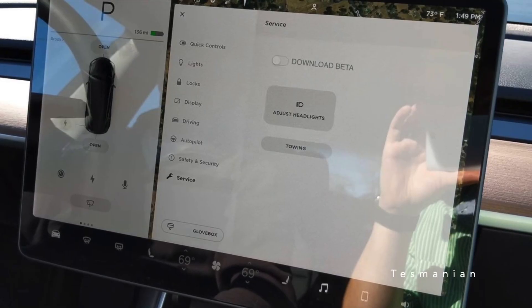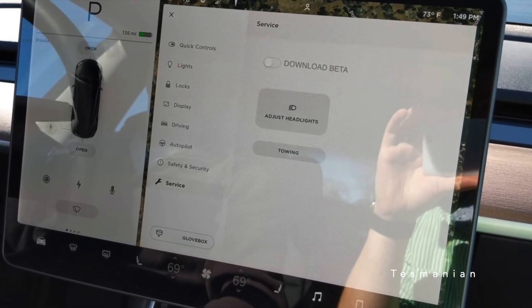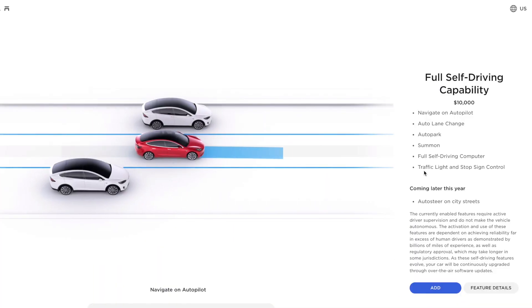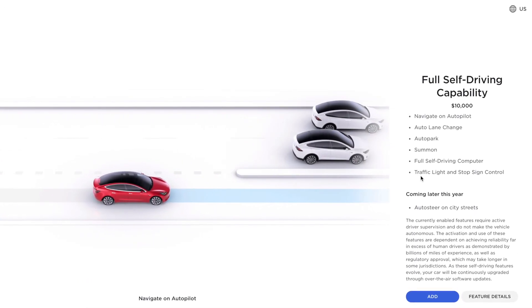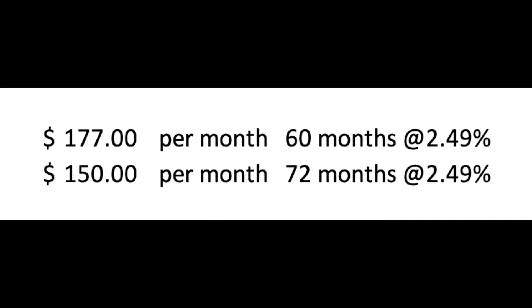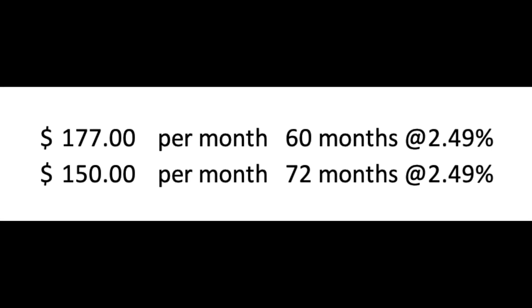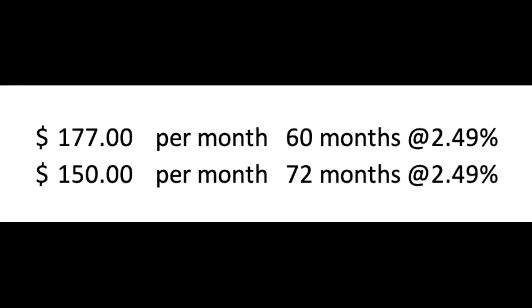Keep in mind that all these tweets happened in the first and second weeks of March, so this puts these release dates roughly around the last week of March or first week of April. Now let's dig into the pricing of FSD and why the subscription option may or may not be the way to go. Currently, purchasing the FSD package costs $10,000. Rolling that cost into a loan at Tesla's estimated rate of 2.49% would result in a payment of $177 per month for a 60-month loan or $150 per month for a 72-month loan.